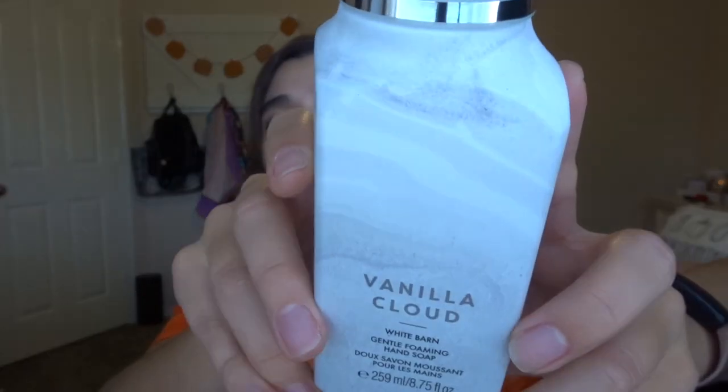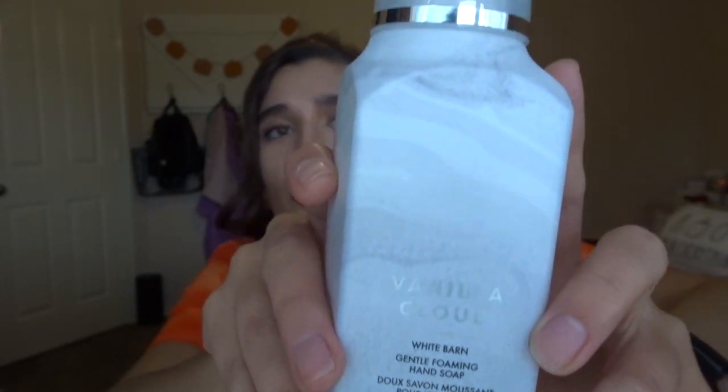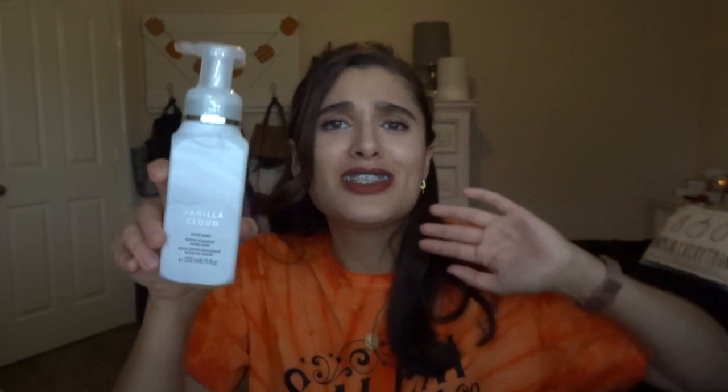I ended up getting two of vanilla cloud because that sounded the most like what I would like. The packaging is also a white barn one with a silver accent on the pump — just a level up. Vanilla cloud is whipped vanilla, apple blossom, and sandalwood. Smelling it — what a beautiful scent, so sophisticated. This whole line — if you have an outlet near you, you need to go see if they have it, because it is just so pleasant. Very pleasantly surprising, very happy about that purchase.